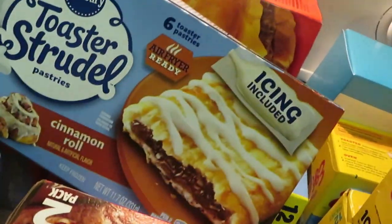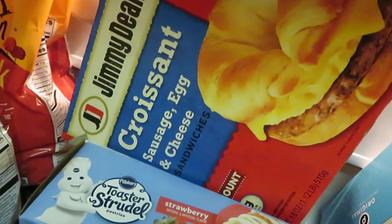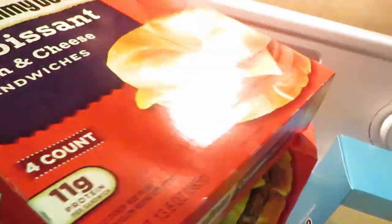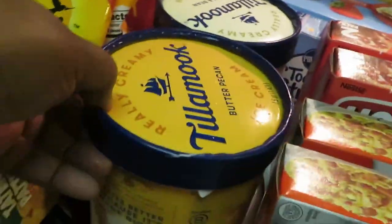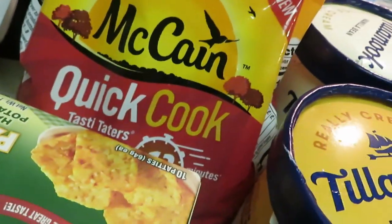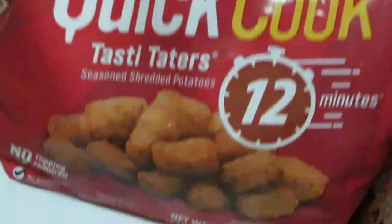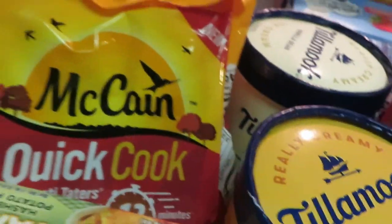Going back to school soon — I got the cinnamon roll and a big box of strawberry Toasted Strudels. Grabbed some Jimmy Dean croissant sausage and egg sandwiches and croissant ham and cheese sandwiches. Tillamook is BOGO this week — I grabbed the butter pecan and the vanilla bean. Grabbed some hash browns, and the McCain quick cook fries — two bags of tater tots and two bags of crinkle-cut french fries.